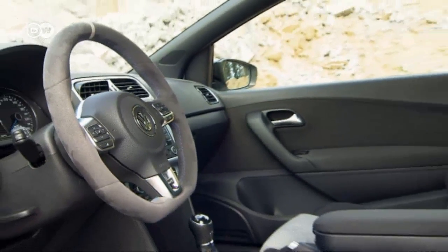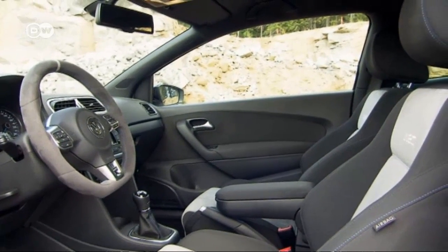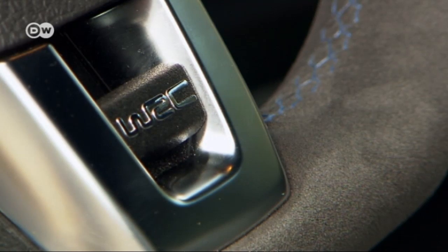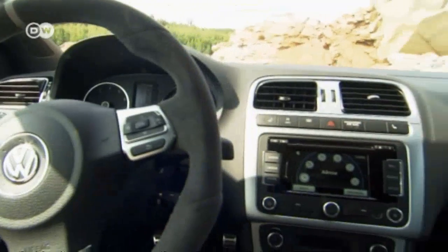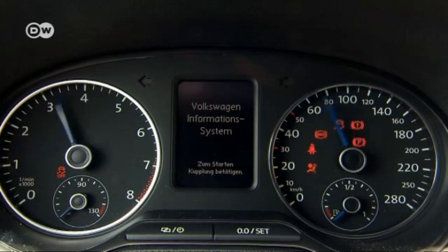Looking at the interior, the multifunction sports steering wheel stands out. The feel of the black Alcantara leather makes drivers never want to let go. The bucket seats are rally-style and keep driver and passenger where they belong. The center console is done in grey Alcantara — it's easy to use as usual and combines fun with function.